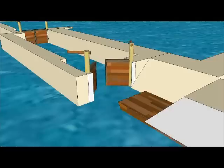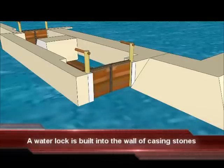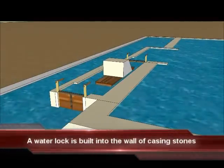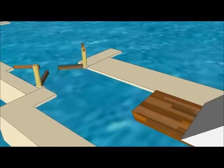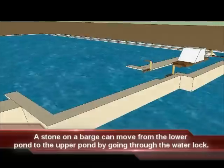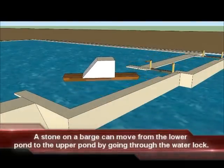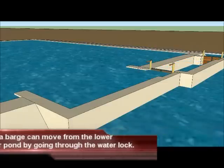A stone on a barge enters the water lock. The stone on the barge rises up to the level of the pond impounded by the casing stones. The stone on the barge leaves the water lock and enters the pond impounded by the casing stones. That is how stones on barges were able to be moved from the pond impounded by the enclosure wall up into the pond impounded by the first level of casing stones.